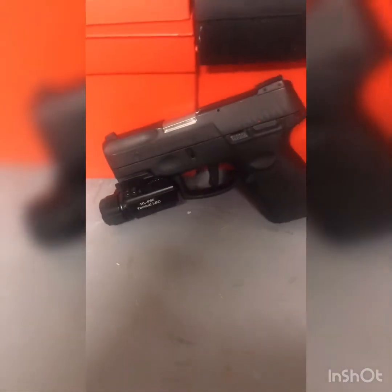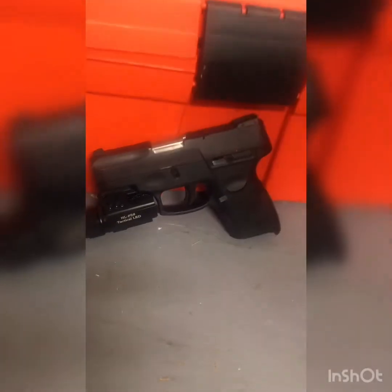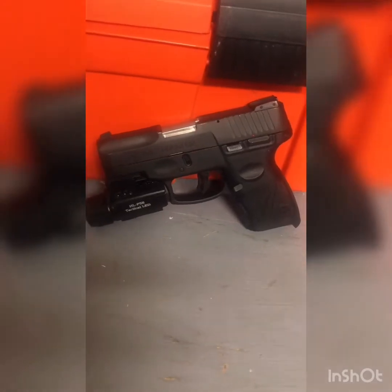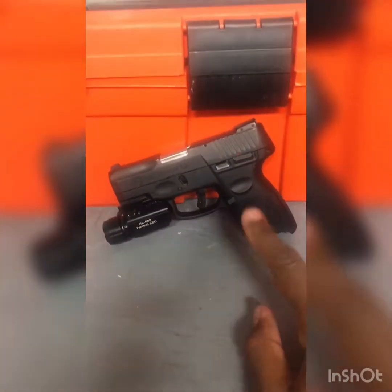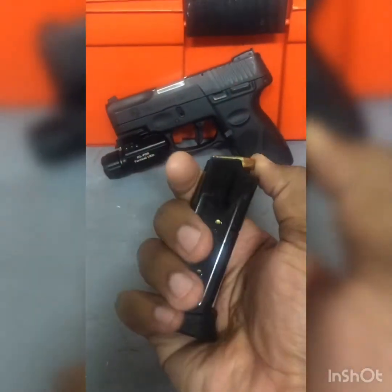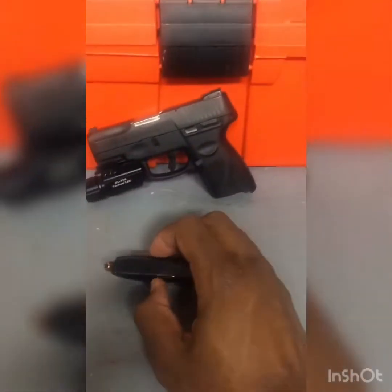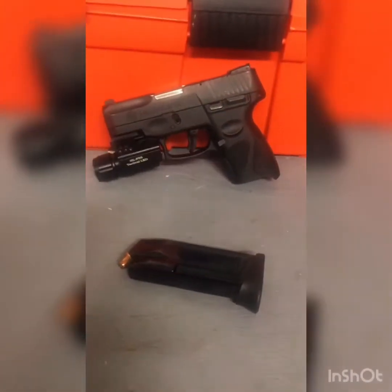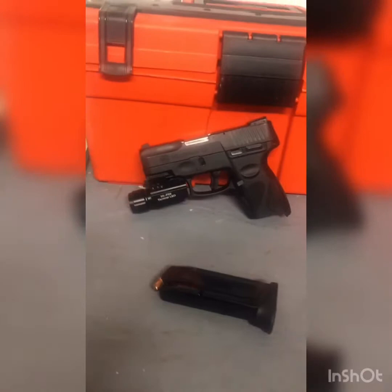I believe it's the second model in its class. They have the original PT-111 — I think the slot is silver or gray on that one — then this one, and now the newer upgraded model is the G2C. All the letters are just confusing. But this is a fantastic model. The trigger pull is good, the recoil is normal just like any nine-millimeter gun. It comes with a 12-round magazine plus a secondary one — two magazines total. I keep hollow points in it, and I believe you should pick a good round for home defense that's going to stop that threat.